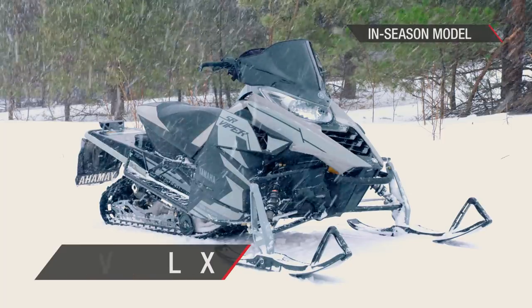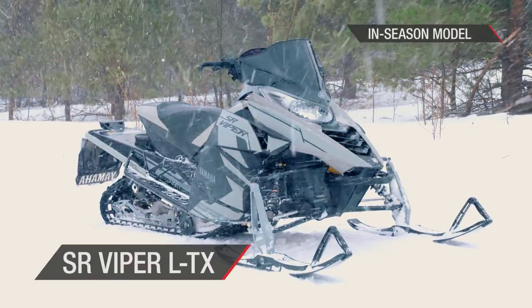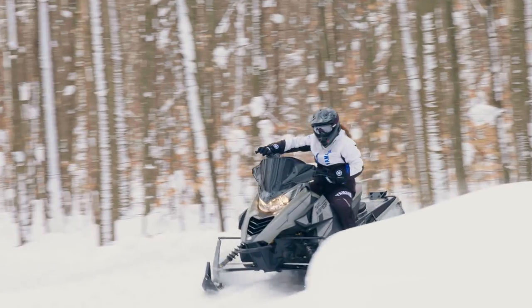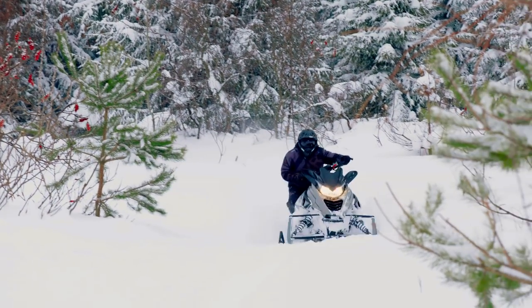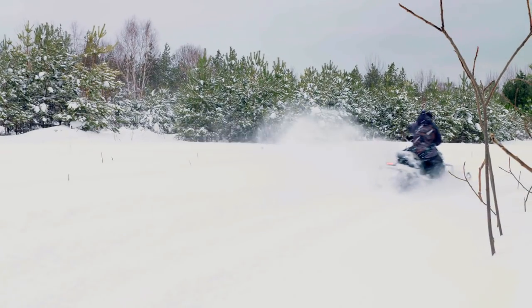SR Viper LTX SE is one of the most dependable and best performing mid-size sleds on snow. The Viper LTX features our proven, fuel-injected, 1049cc 3-cylinder 4-stroke Genesis 130 engine, which provides plenty of smooth power for all-day outings. It's Yamaha reliability and performance in a value package.